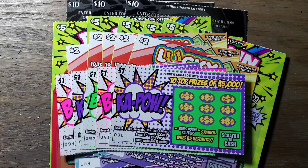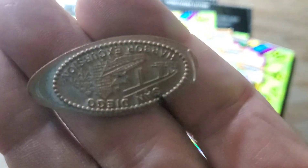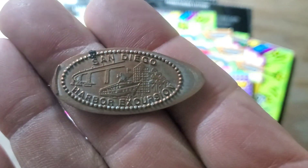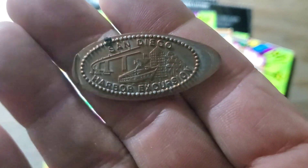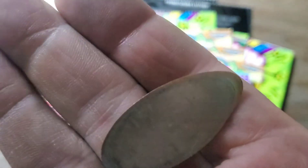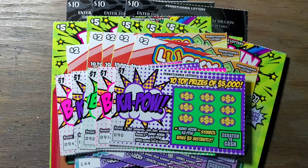Hey YouTube, Jack's back and we're going to try it again with all the new tickets — all of them. Ones, twos, fives, and tens. A big drop this time. We're going to use this. Looks like San Diego Harbor Excursion. Maybe it's a three-hour tour. Let's go on to our new tickets.